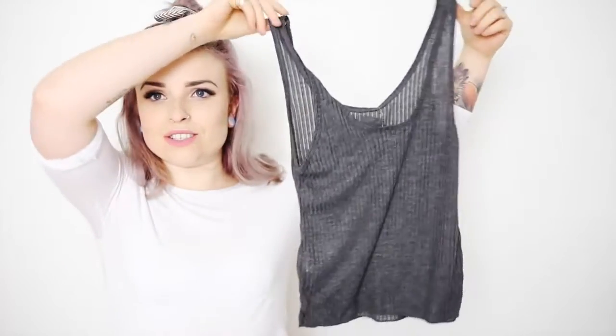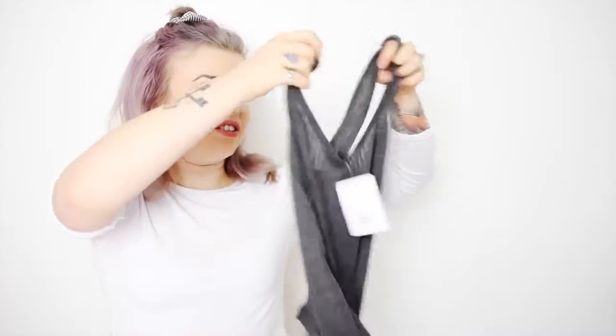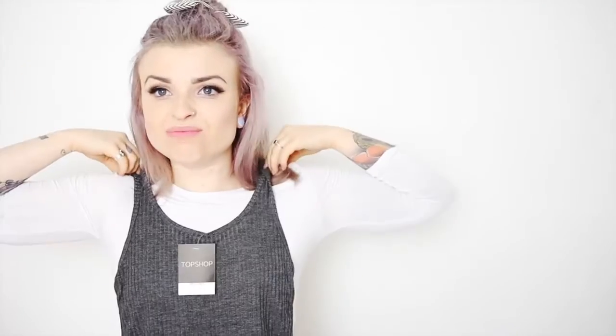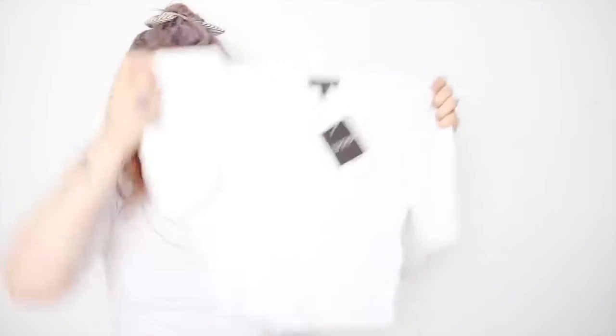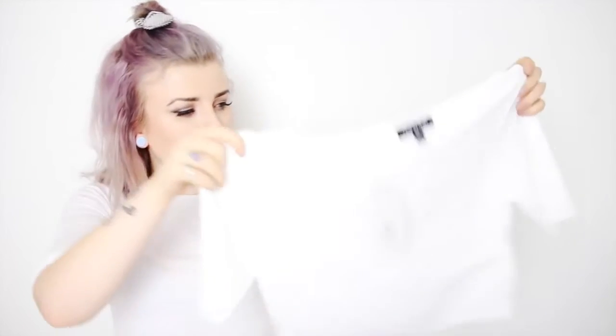I got two vests — the vests are usually on offer, like two or three for ten pounds. The first one is just in gray, pretty casual, nice to throw on with jeans. I also got it in a nice pink color — they look quite nice together. I also got a top that's pretty similar to what I'm actually wearing but it's ribbed and cropped. It's quite see-through but it's got that ribbed effect which adds a little bit more texture and something more interesting to your outfit.